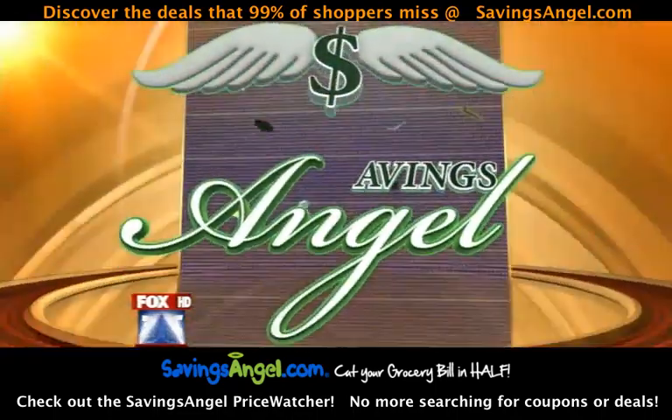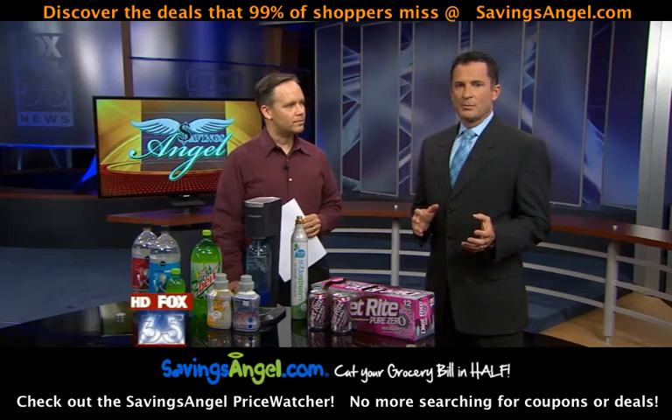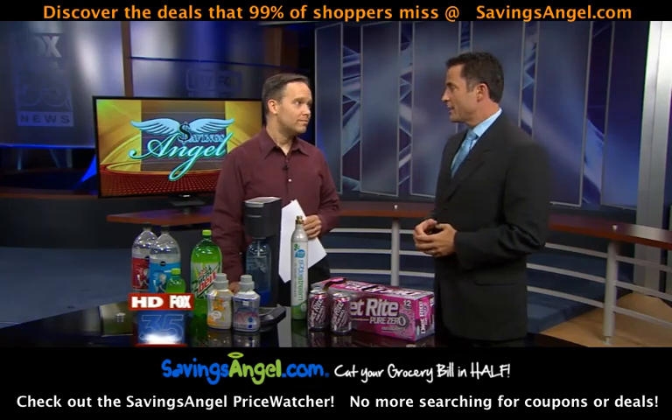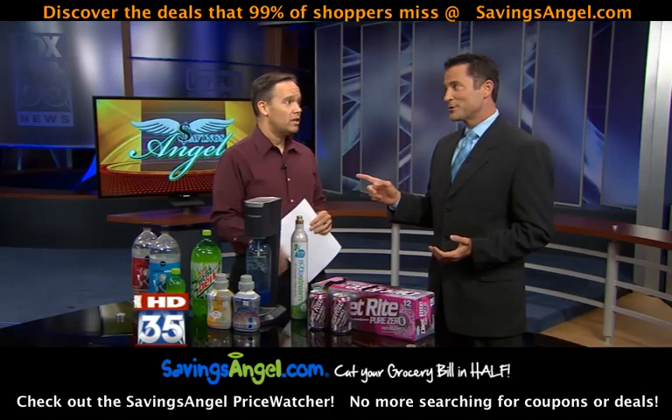Speaking of savings, our savings angel Josh Elledge is here to help us save some cash. The average American drinks more than 11 cans of soda each and every week. So this is a big expense for us. So you've got tips on the best ways to buy it.